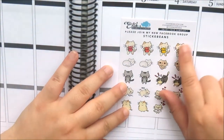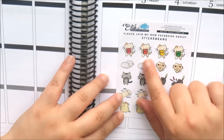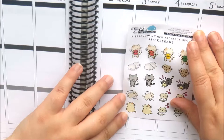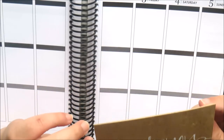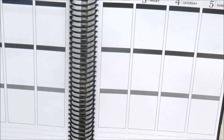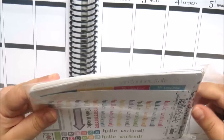With the order also came a cute little sticker sheet as a sampler. She's got a Facebook group and it has all these little cat stickers on matte paper, which are very cute. She also sends a thank you card with all orders, and I think that's really sweet. I love getting thank you cards.